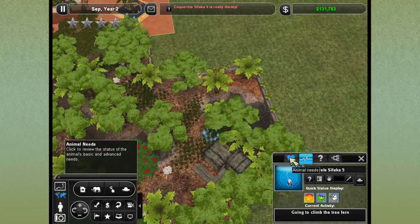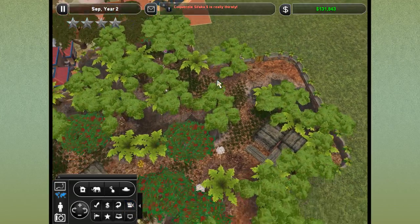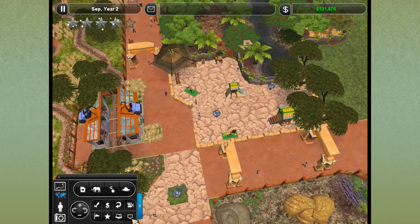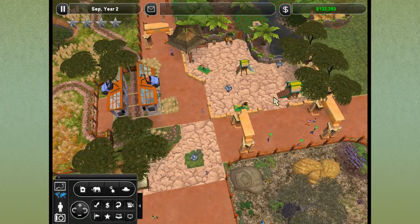Ring tail lemur five is always having so many problems - going to climb the tree fern. Let's take out a couple tree ferns. Maybe that's how they're getting out - they're climbing the tree ferns and jumping over the edge. I've had to keep an eye on the lemurs, they've just been going nuts and getting out quite easily. Also let's remove this so there's more area for the kids to walk into the playground.